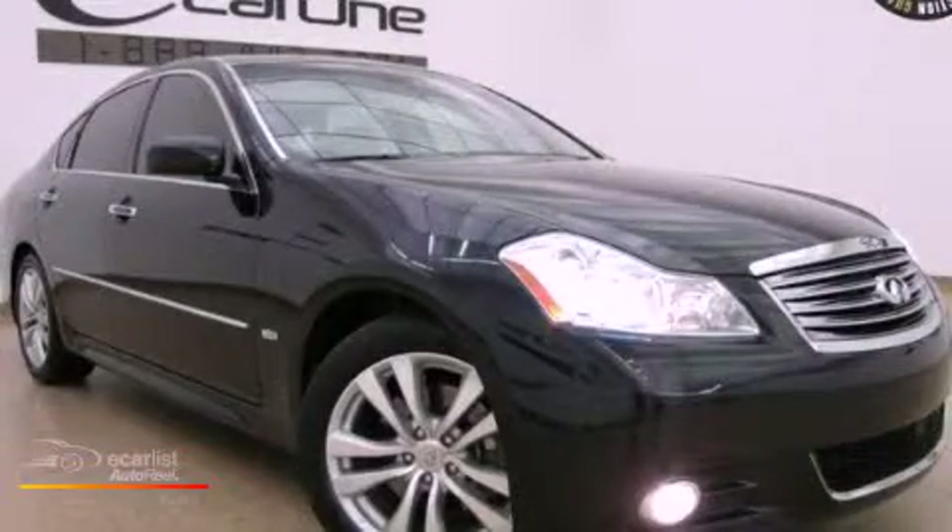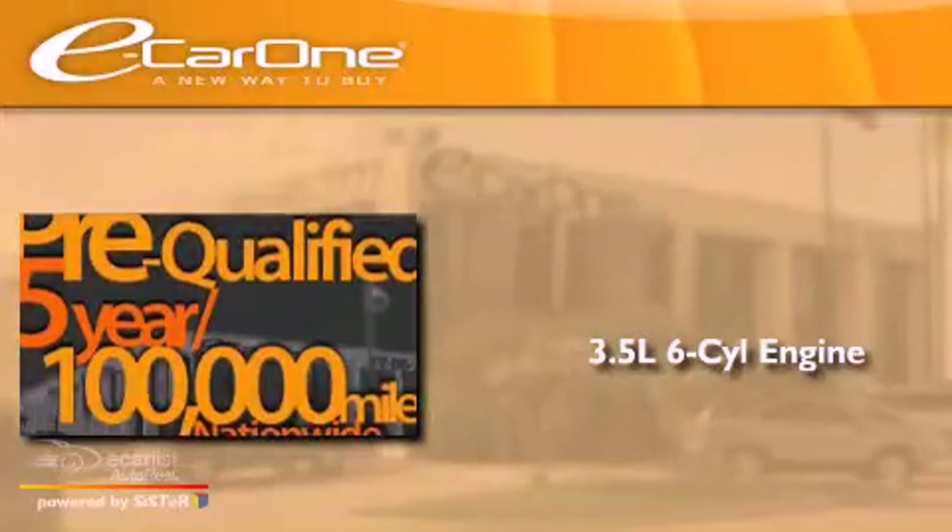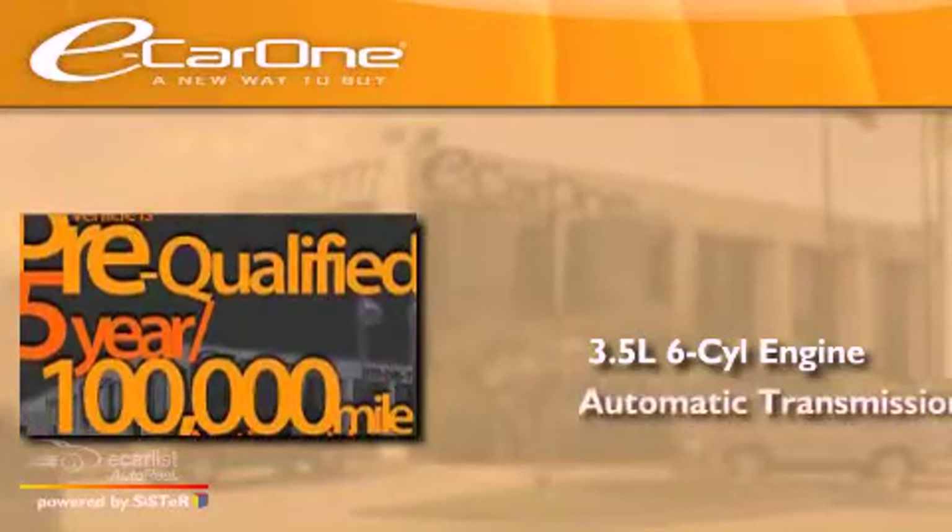This is a 2008 Infiniti M35. It has a 3.5-liter, six-cylinder engine and an automatic transmission.